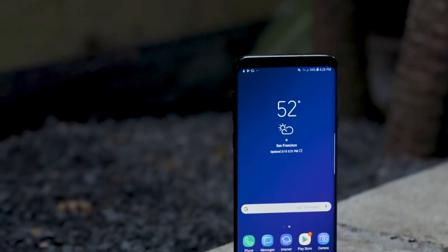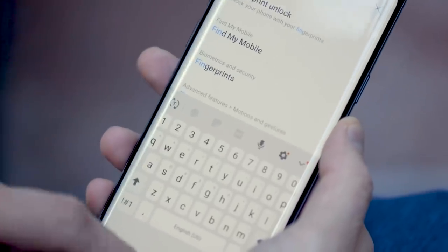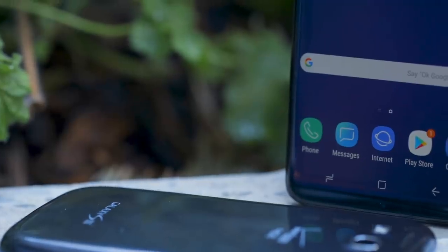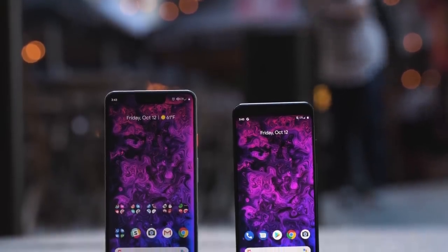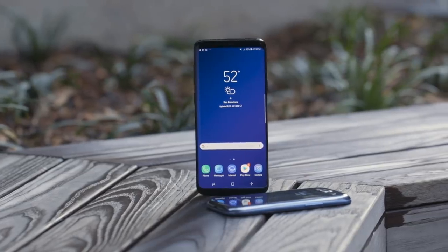Let's talk about skins. One UI isn't really a skin, because there's no such thing as pure Android anymore, not in a phone that you buy. The basics of AOSP Android are really, well, basic, so everybody has to customize on top of it to make a good phone these days. Yes, even Pixel phones have the Google Experience on top of them. So One UI is now Samsung Experience, and you know what? I kinda dig it.